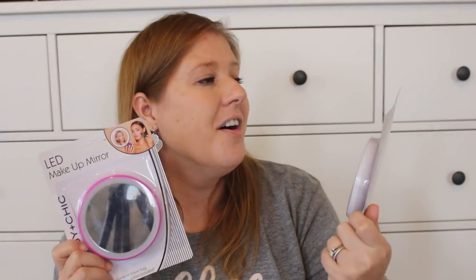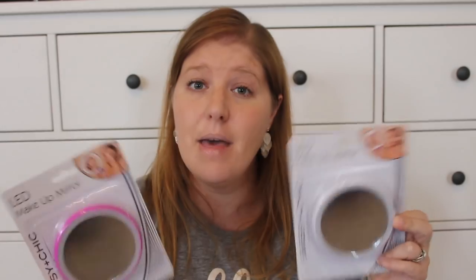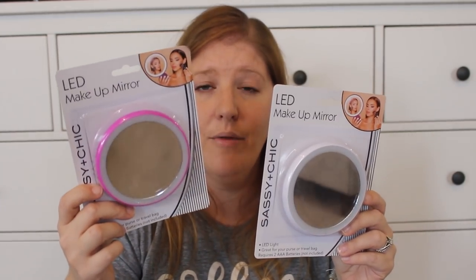Something else I got for Rose and Pearl are these LED makeup mirrors. The light is right here so it lights up and the girls can do their makeup or anything like that. It says 'LED light, great for your purse or travel bag' and requires two triple-A batteries not included. I'll probably open these up, get the batteries in, and put them in their advents for one day. I got the white one for Rose and the pink one for Pearl.